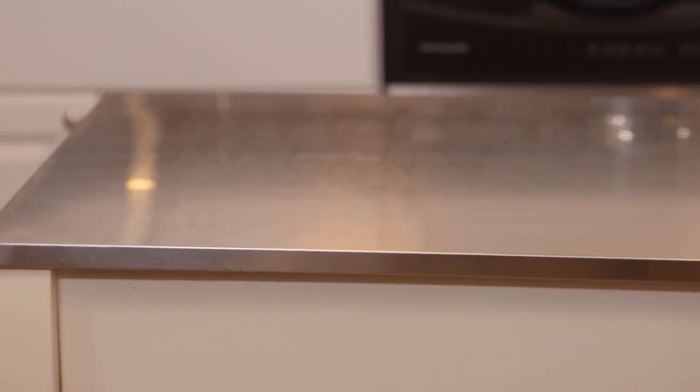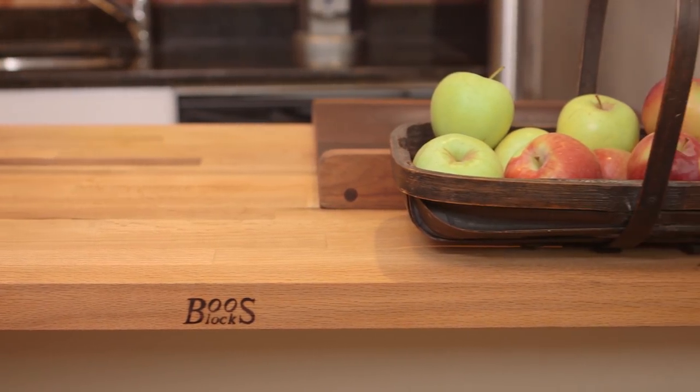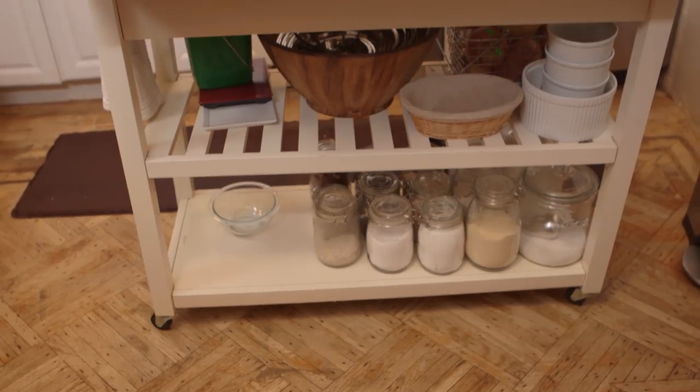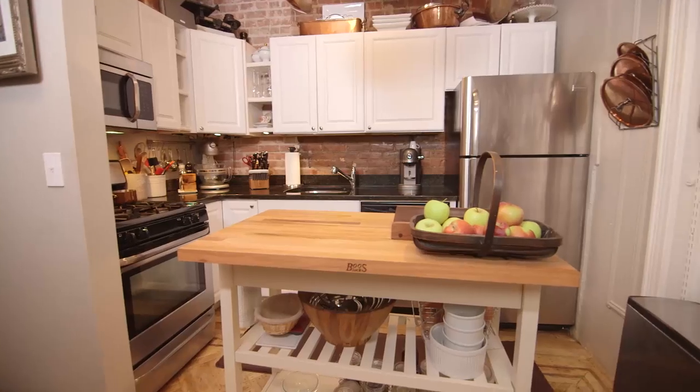The thing it was really lacking was a little extra style and design. So I found this awesome butcher block that was the same length, but came a bit wider, so it actually gave me more space. It was a great solution to really customize this piece and just make this kitchen look a lot better.